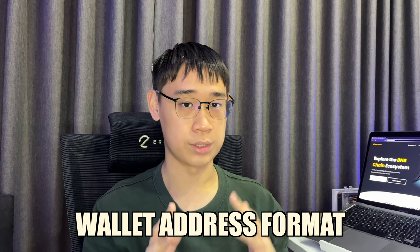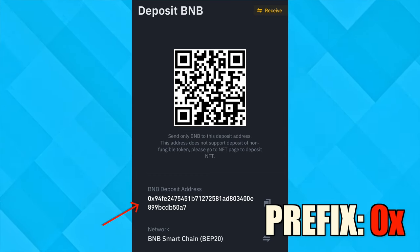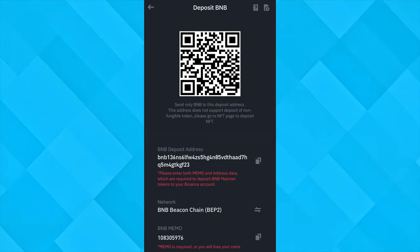The differences in EVM compatibility also affect both networks' wallet address formats. As a standalone network, all Beacon Chain wallet addresses start with the prefix 'BNB.' Meanwhile, Smart Chain wallet addresses follow the EVM address format, where all of them start with the prefix '0x.' If you are sending your tokens via the Beacon Chain, there may be times when you are required to include a memo, and you can check out my video here where I explain this concept more in depth.